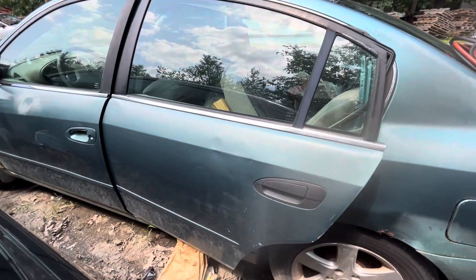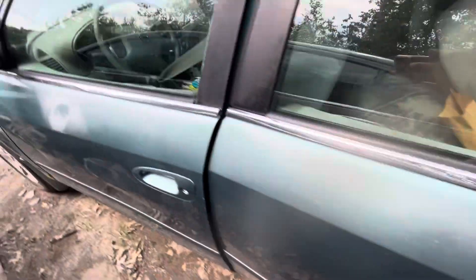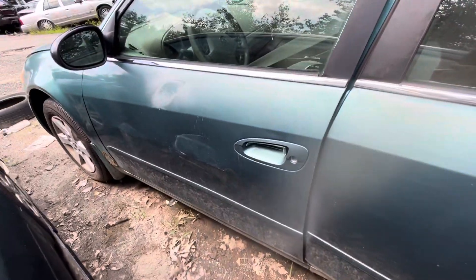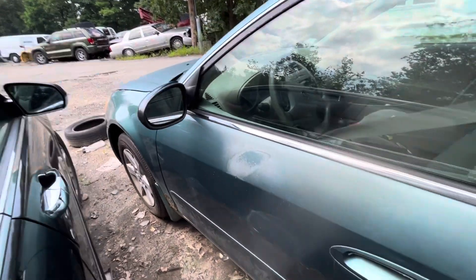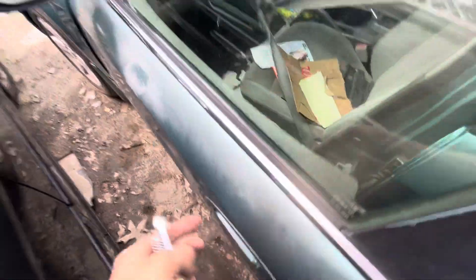Rear driver door is good, some little dents, it's starting to fade up top. Front driver is in not as good shape — a few little dents, again the paint's starting to fade. Glass and mirror made it. Fender is rotted on the bottom, door handle is junk.